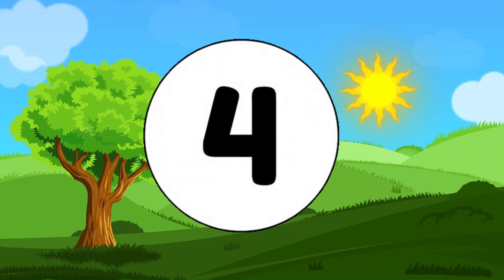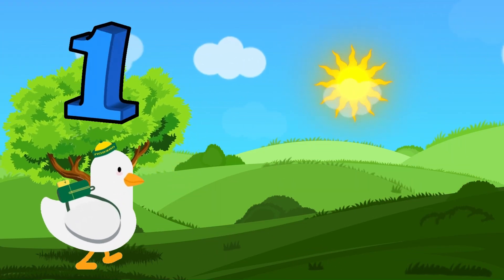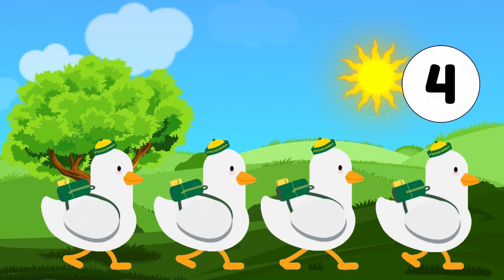Number 4. Four little ducks. Count with me. 1, 2, 3, 4. Four ducks splashing around.